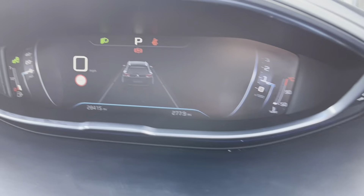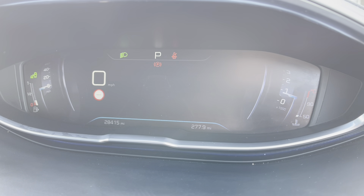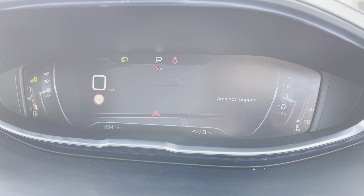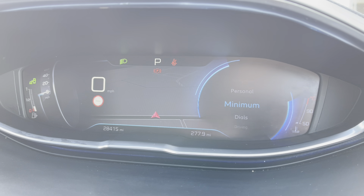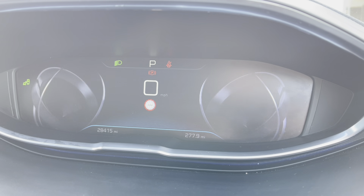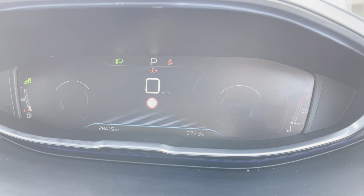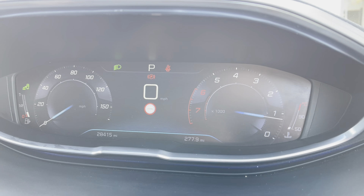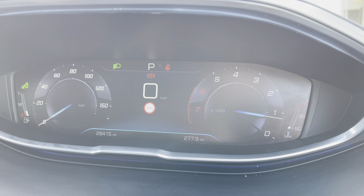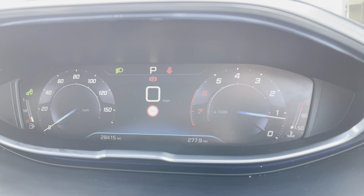Moving up now towards the Peugeot 3Di cockpit we will see the beautiful HD display screen. You can choose multiple different displays, one of which being the navigation, which will show you the map as well as your route and destination when inputted into the navigation system. You can also choose a minimal setting, which will purely show the miles per hour gauge in the centre of the screen. You also have the dials which show the speedometer on the left and the rev counter on the right. As you can see this car is at 28,000 miles, which is very good for a car of this age.